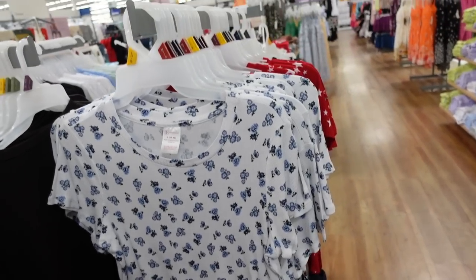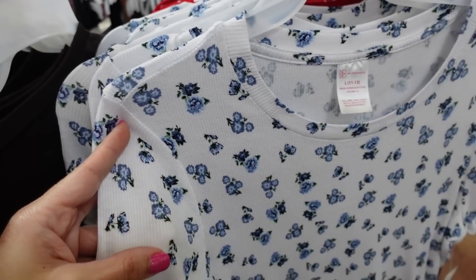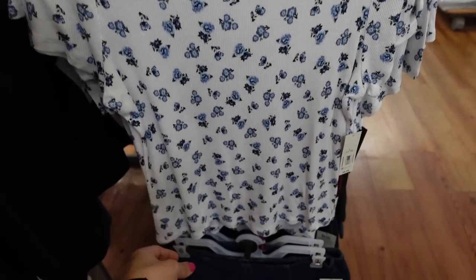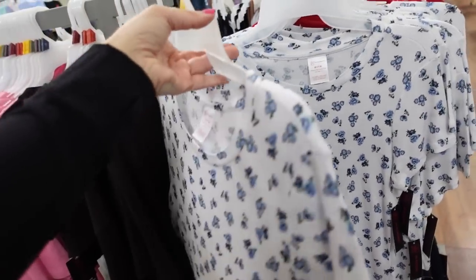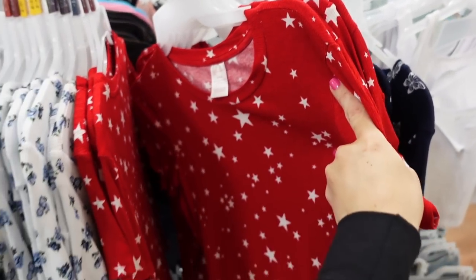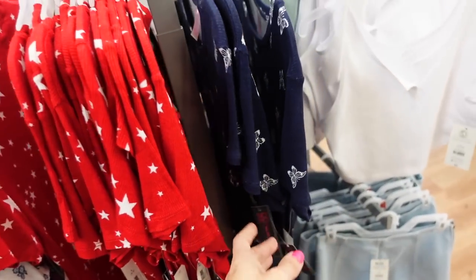New ribbed high neck tees from No Boundaries — lightweight ribbed material with a higher neckline, shorter sleeve, fitted through the body. Comes in white and blue floral, red with white stars, and blue with white butterflies, going to be $8.98.